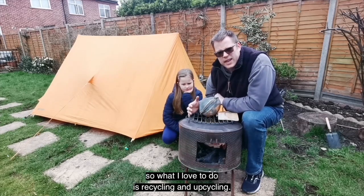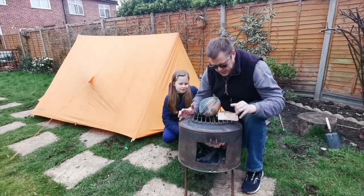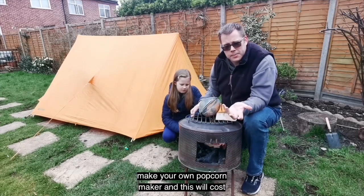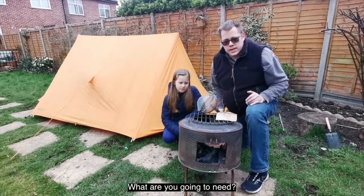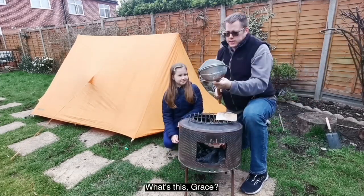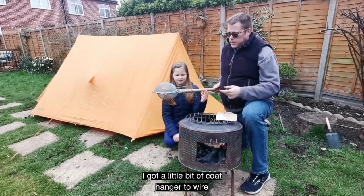I love recycling and upcycling. We upcycled the washing machine, now let's make our own popcorn maker. Spend the money wisely on the food. This is a really simple thing you can do in the garden, on the campsite, wherever. This weekend for Big Little Tent Festival, make your own popcorn maker — it'll cost you about two to three pounds max. Like Blue Peter says, Grace is going to tell us what we need. What's this? A broomstick.